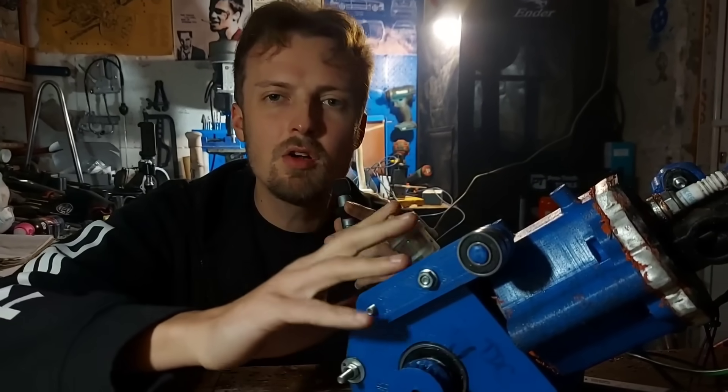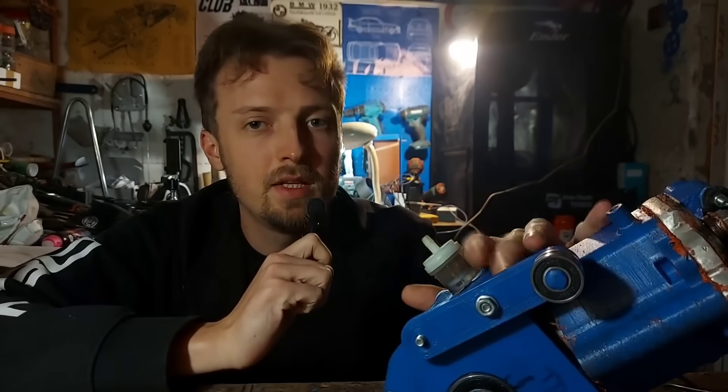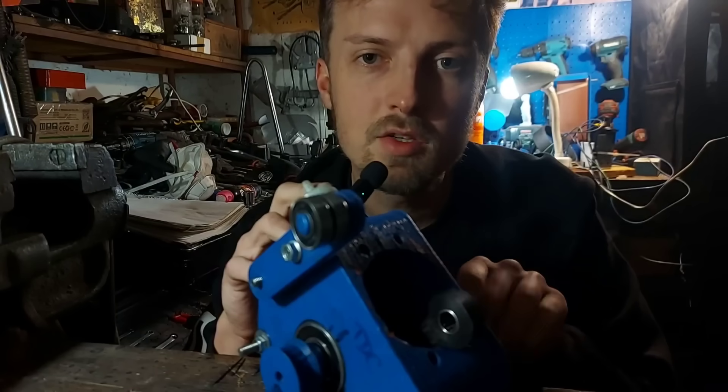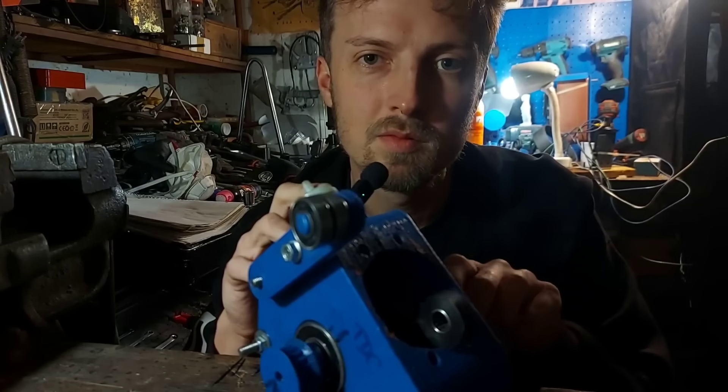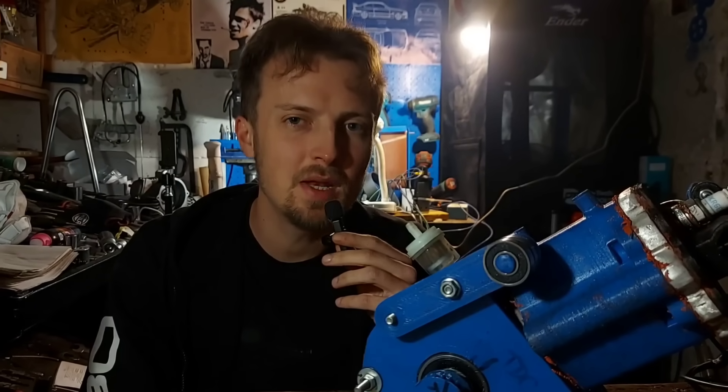So today we are focusing on increasing the displacement of this engine. When it comes to calculating the size of an engine, the 2 main dimensions you'll need are the bore size and the stroke length. Increasing any of these dimensions will give you a bigger displacement engine.